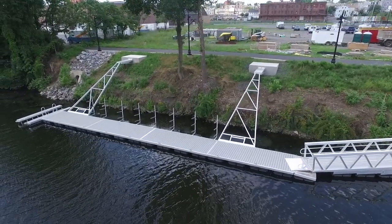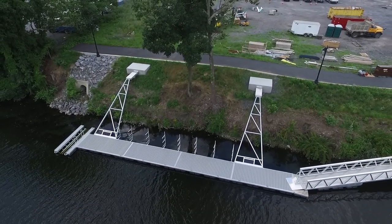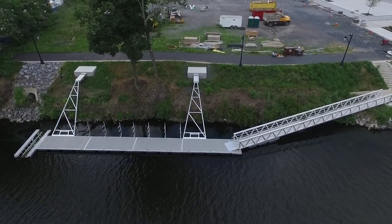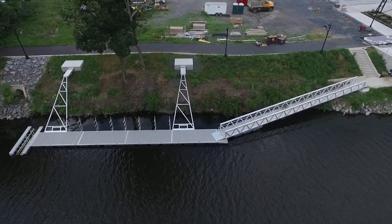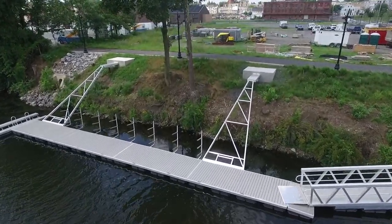BoardSafe Docks also manufactured an 80-foot-long industrial gangway to connect to the floating dock. On the river, there are four dock sections, each 20 feet in length, forming a large 8-foot-wide by 80-foot-long floating dock. The structure provides a stable system that will be flood-resistant for decades to come.